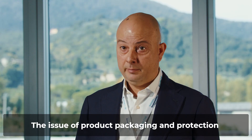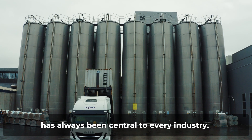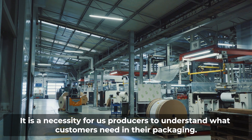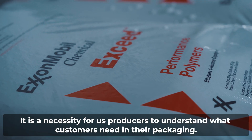The issue of product packaging and protection has always been central to every industry. It is a necessity for us producers to understand what customers need in the packaging.